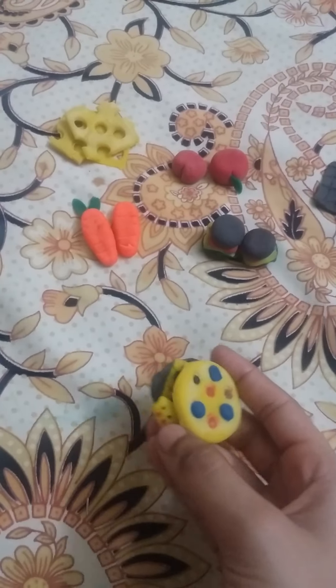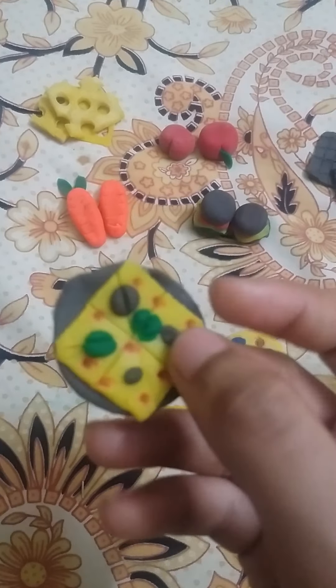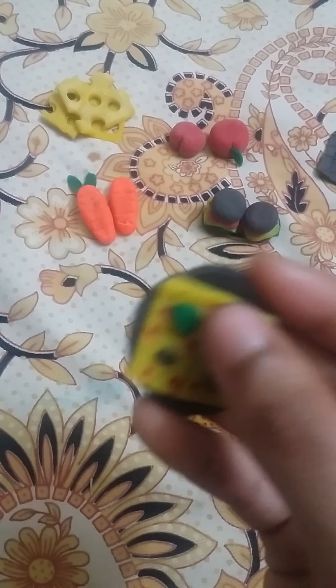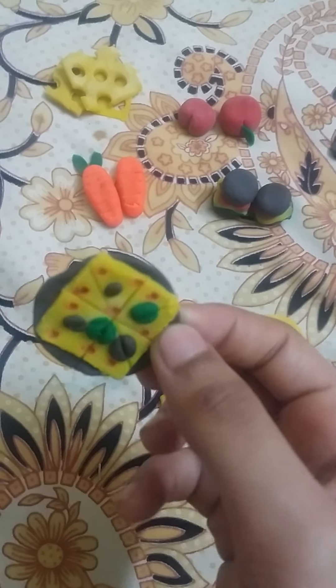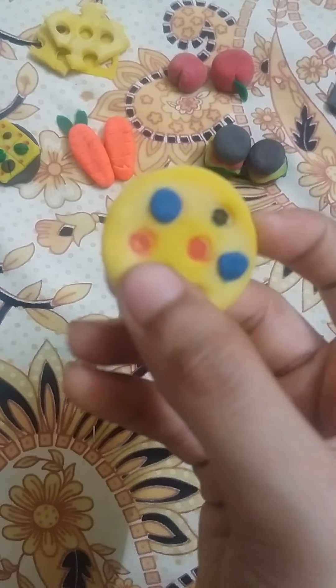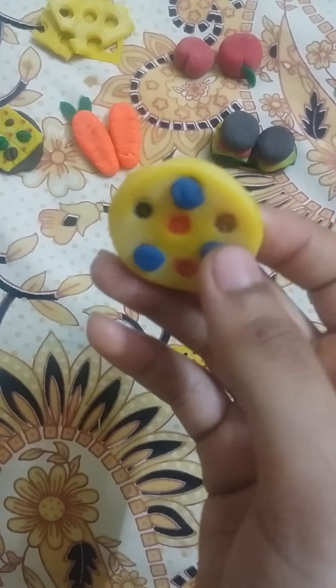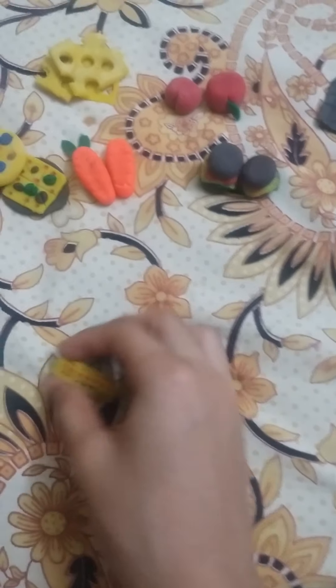Then this is cheese cookies — so this is like pizza cookie. Then this is a normal cookie. Then this is roll cheese cookie.